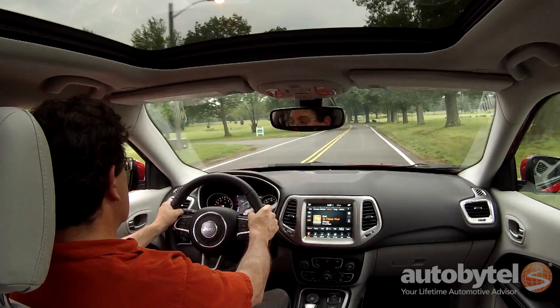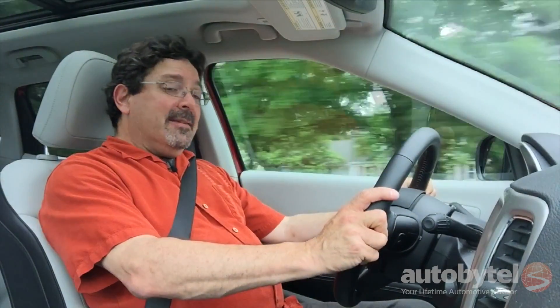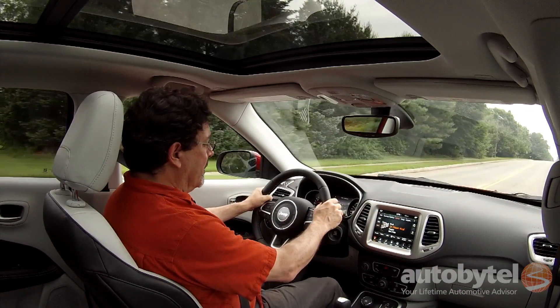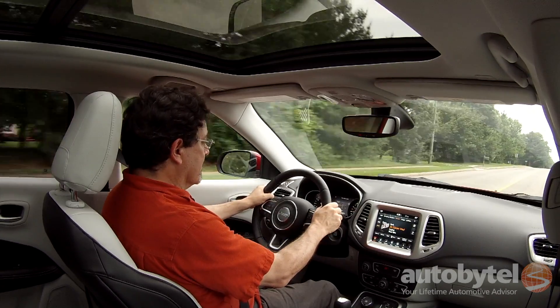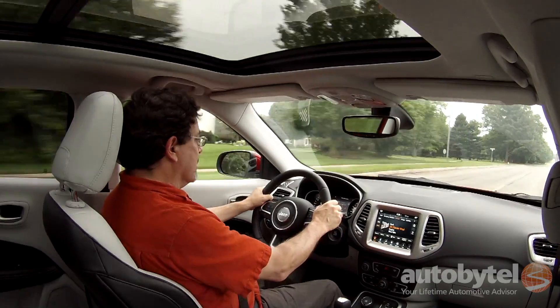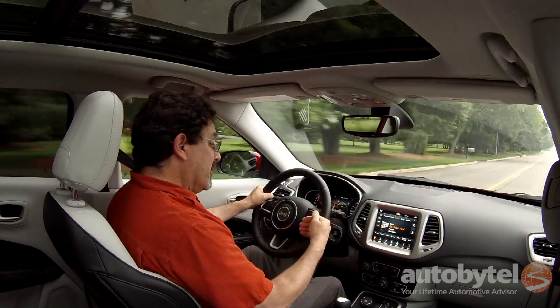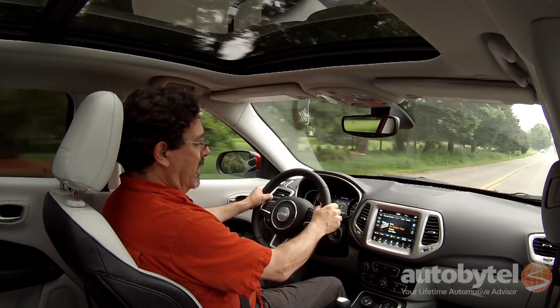A six-speed manual and a nine-speed automatic transmission are offered as well. The ride is smooth and quiet — I've got no qualms there — and the handling is fairly nimble. Let's try this from a 10 mile an hour roll. It took a little while there to get up to 50. Felt good off the line and then it just took a while to wind out.